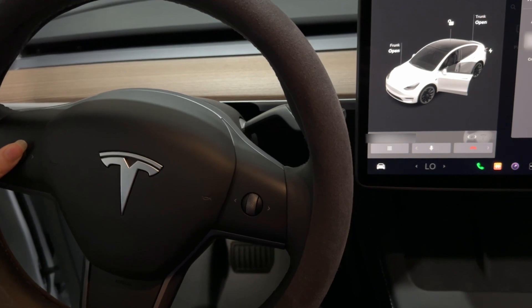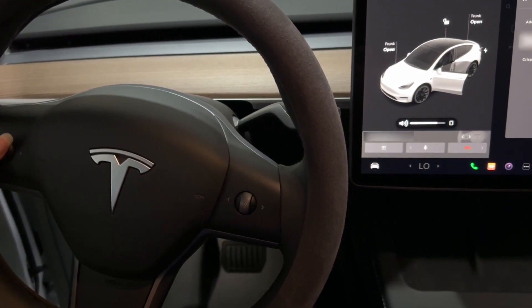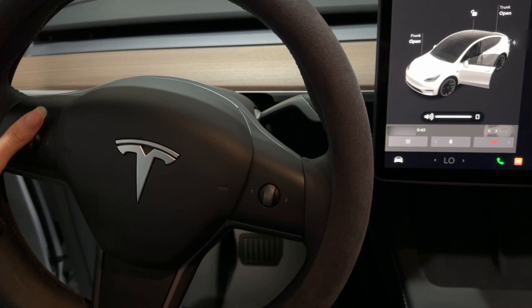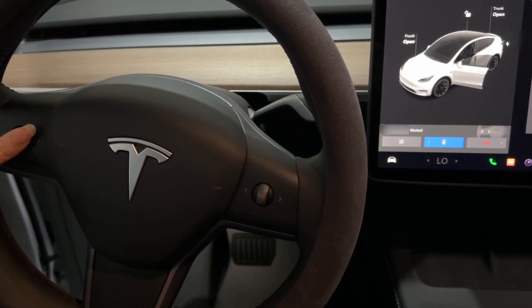Phone Call Controls is an improvement to control your phone calls from the steering wheel. Using the left scroll button to answer or decline incoming calls — while you're on a call, you can easily use it to mute, unmute yourself, or hang up.